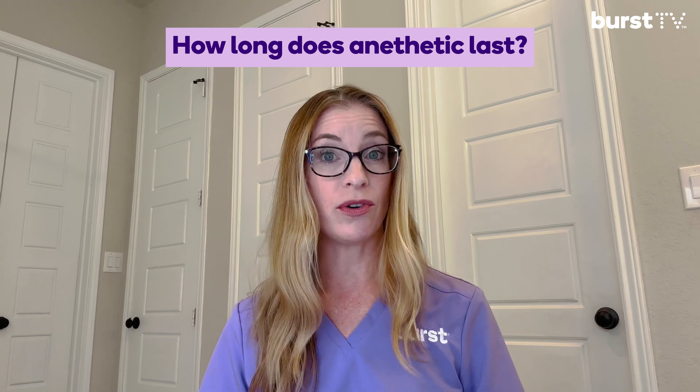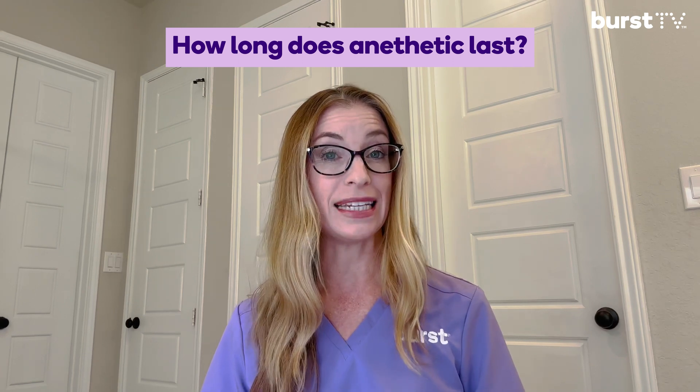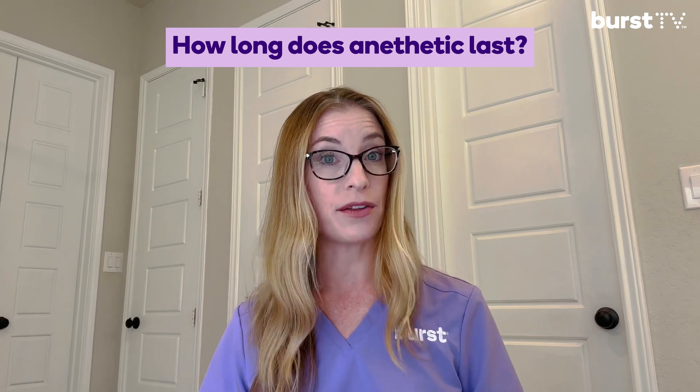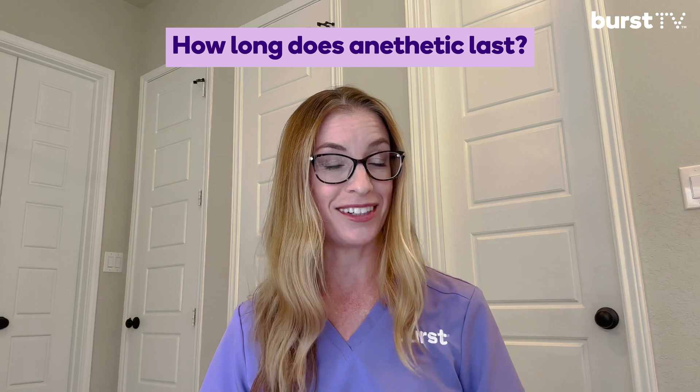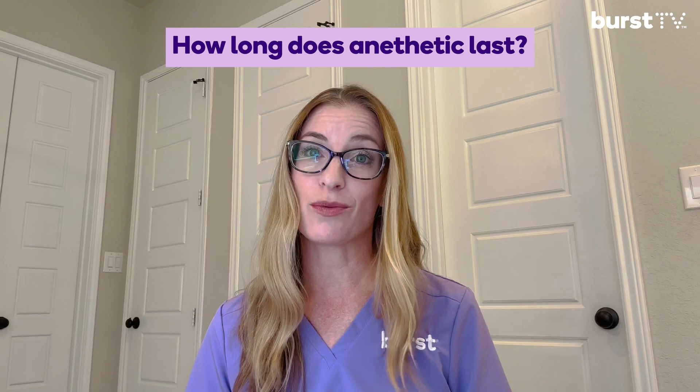IV and general anesthesia are controlled by steady delivery of medication, which allows the anesthesiologist or dentist to set exactly how long they need to work. But once the medication is turned off, you'll still feel groggy for several hours. Plan to take the rest of the day off and take it easy at home. If you experience anesthesia side effects lasting more than one day, contact your dental office.